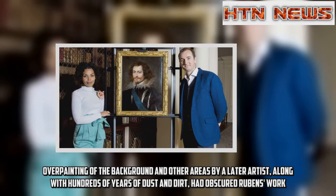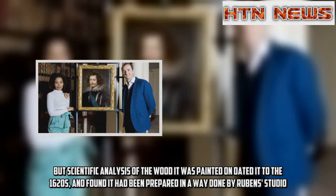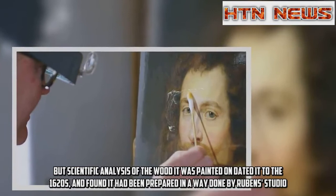Overpainting of the background and other areas by a later artist, along with hundreds of years of dust and dirt, had obscured Rubens's work. But scientific analysis of the wood it was painted on dated it to the 1620s and found it had been prepared in a way done by Rubens's studio.